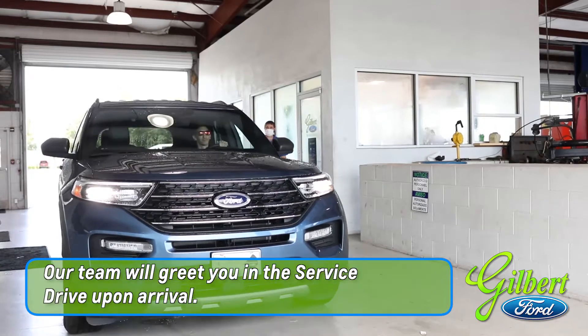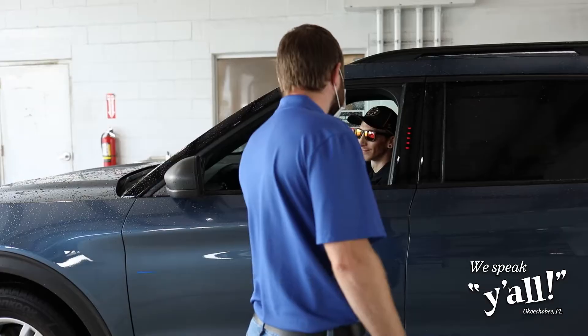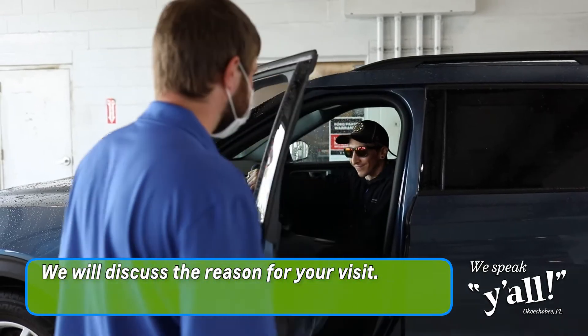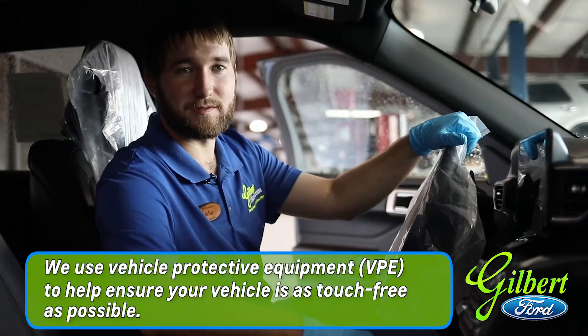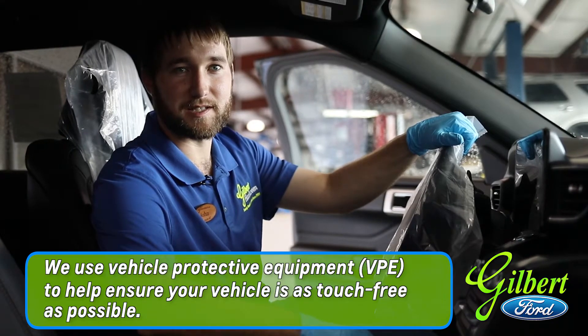When you arrive at Gilbert, one of our team will meet you in the service drive at your vehicle. We will discuss your reason for your service visit and set expectations for your maintenance needs. We will then use vehicle protection equipment, or VPE, to ensure that your vehicle is as touch-free as possible.